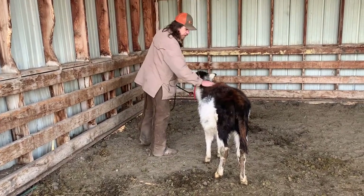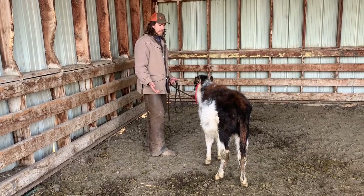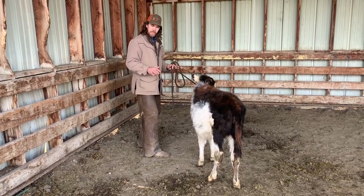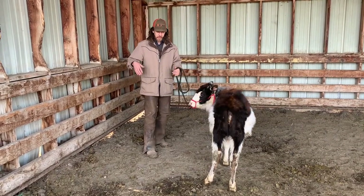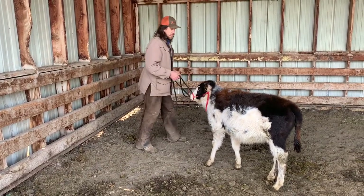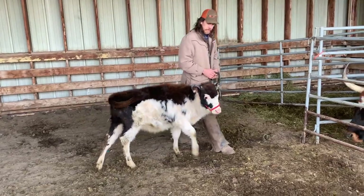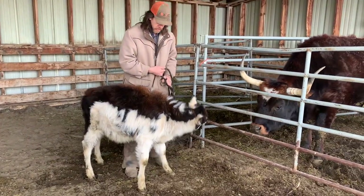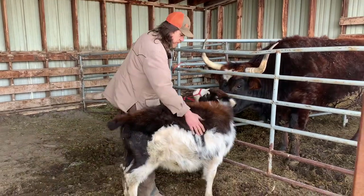Expecting her to stand over here while I do desensitizing right now might not be the best idea, because she's going to be a lot more comfortable over there and she's going to squirm until she gets there. I'm going to set her up for a little bit more success and put her in a more comfortable place, and now I'm going to do some of that desensitizing work.